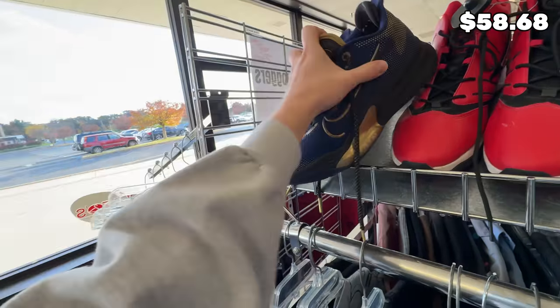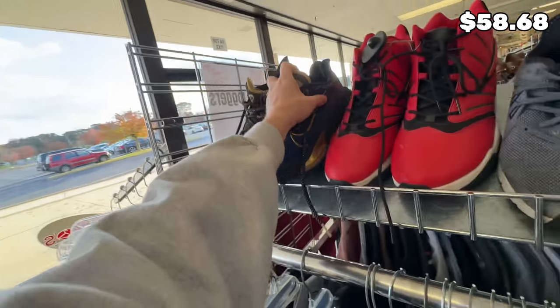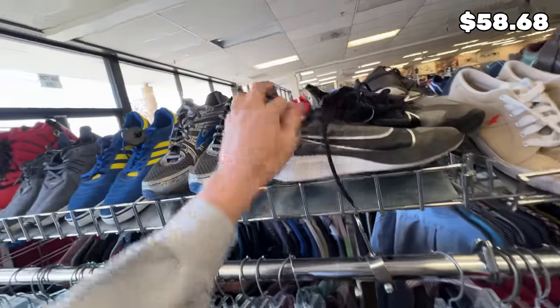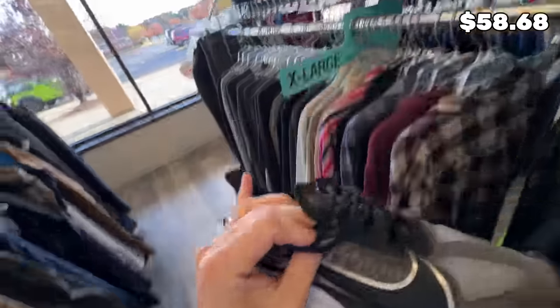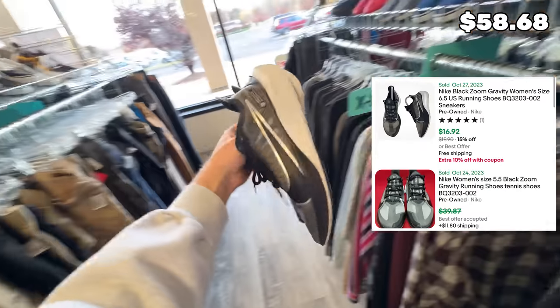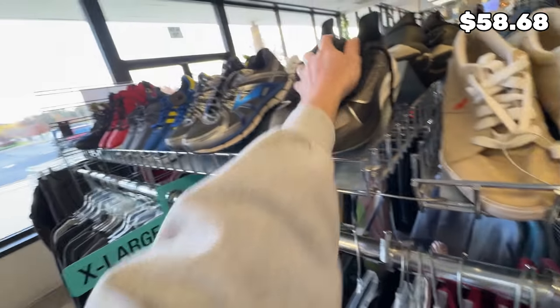Got some Filas, some Nikes — I'm not sure, probably basketball. Got some more Nikes, these are the Zoom Gravities for $20, which is actually not bad. Maybe I'll check these guys out really quick. Looks like they're not really worth it, so let's leave these.